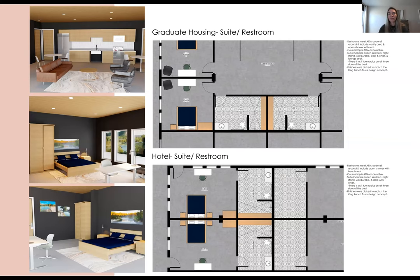The graduate housing and the hotel housing were almost identical — just a slightly different layout. I really wanted to focus on grids and make sure everything was very symmetrical — no one got a way better space than somebody else. I wanted to keep it very fair and even for everyone. Both the hotel suite and the graduate housing get a full-size bed, nightstands, and a little desk. In the case of the graduate housing, since they'll be spending more time there, they also get a little chair to sit and relax in.